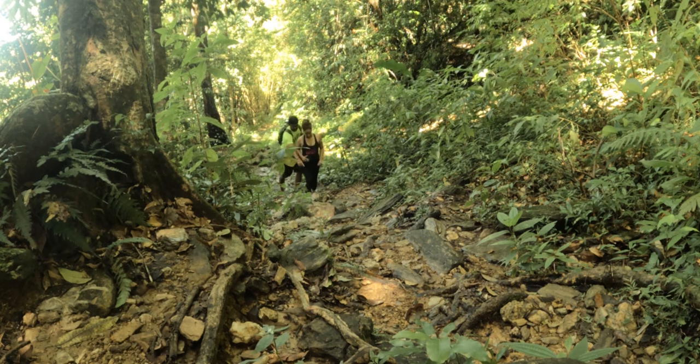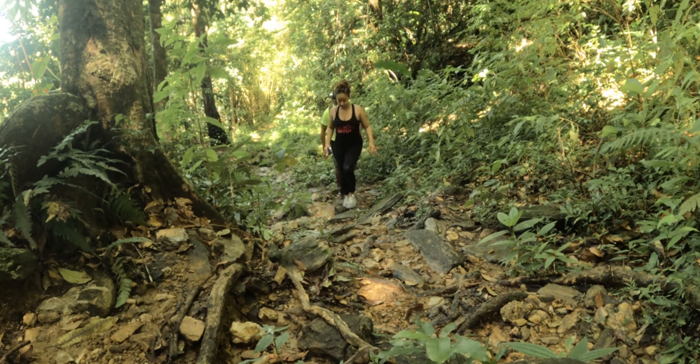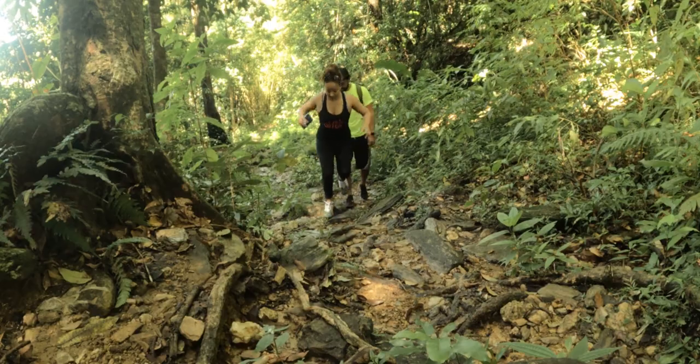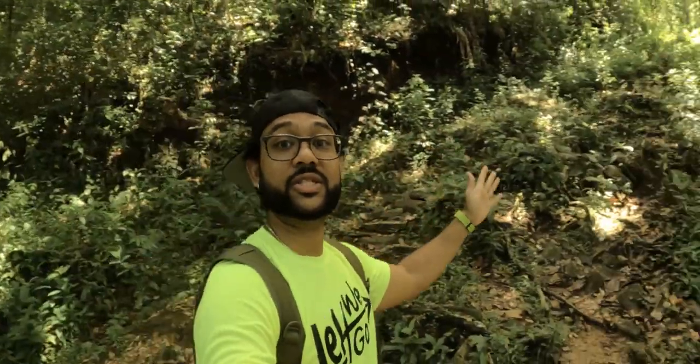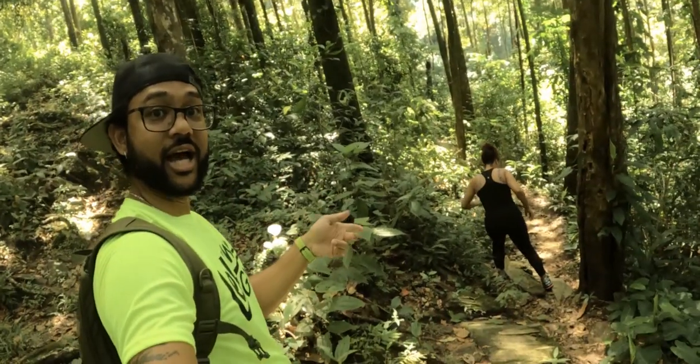Let's see how it goes. We reach our next distinguishing point — it's either we go right side which is a little bit more of a descent, or we continue going upward. We decided to go with the descent.